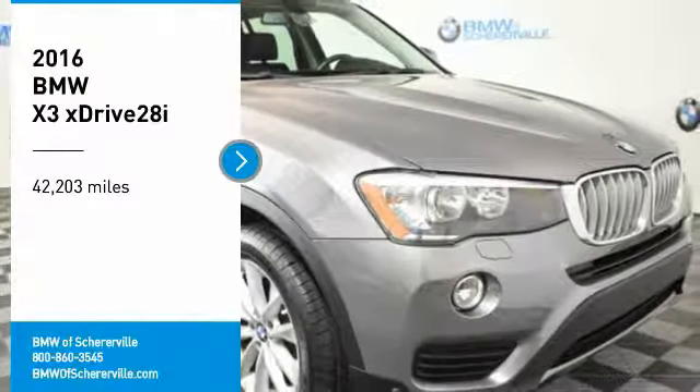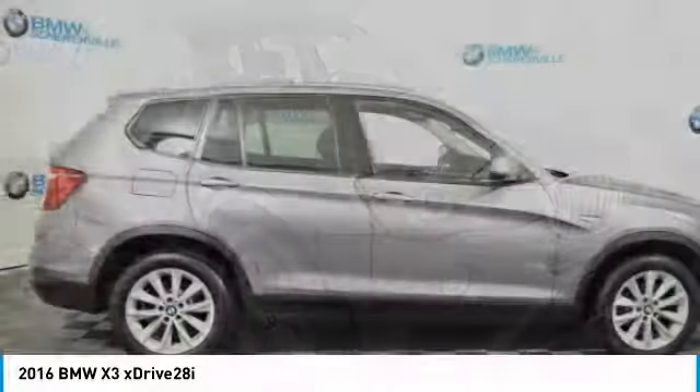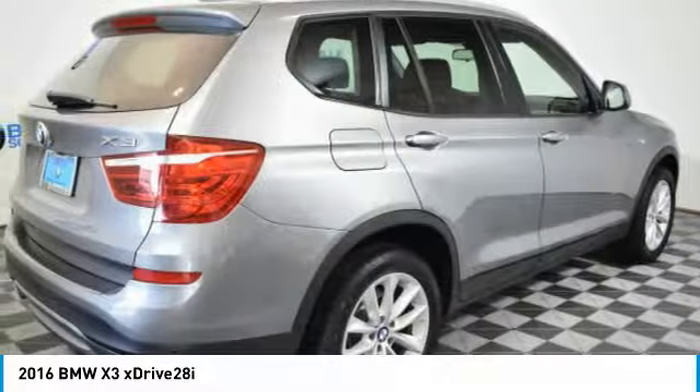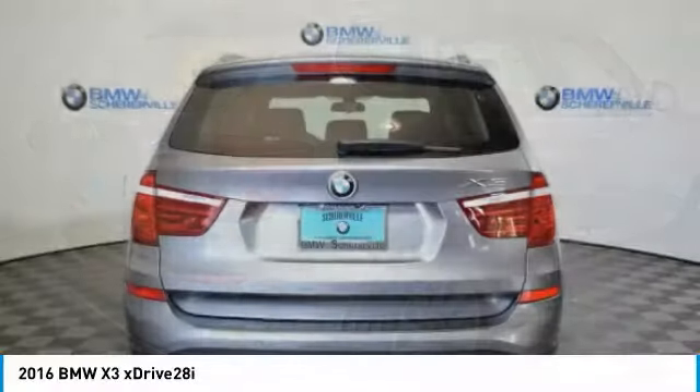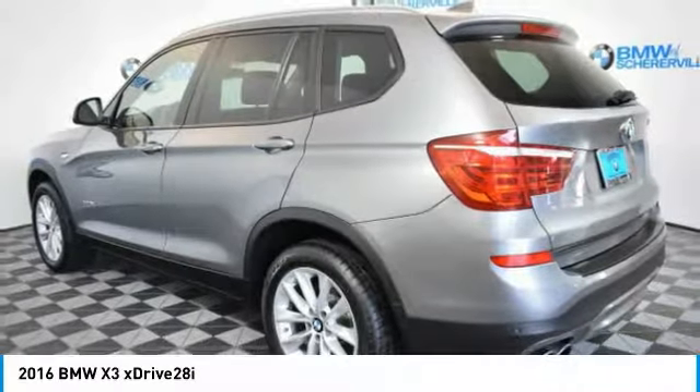You are going to love the 2016 BMW X3. BMW X3 builds on the success of the original by developing its core competencies while adding new technology to establish new benchmarks for agility, efficiency, and comfort.